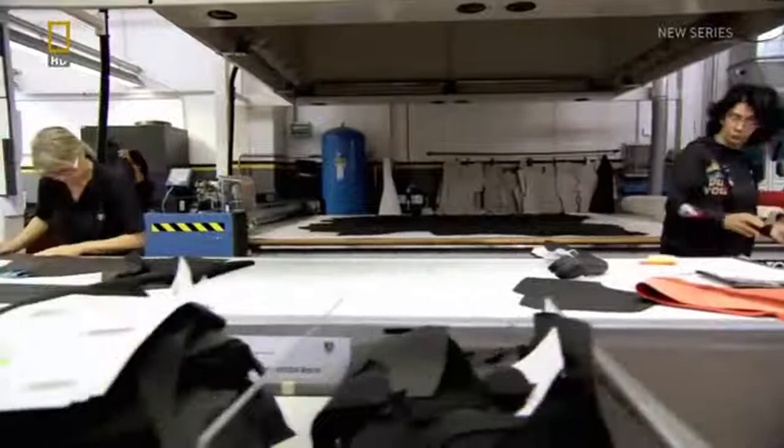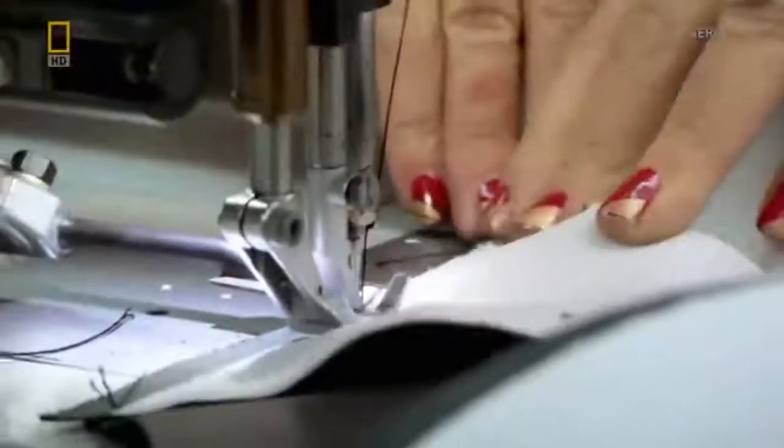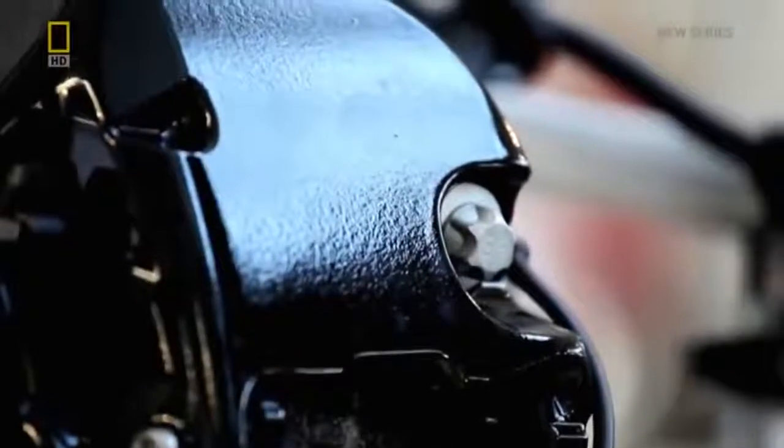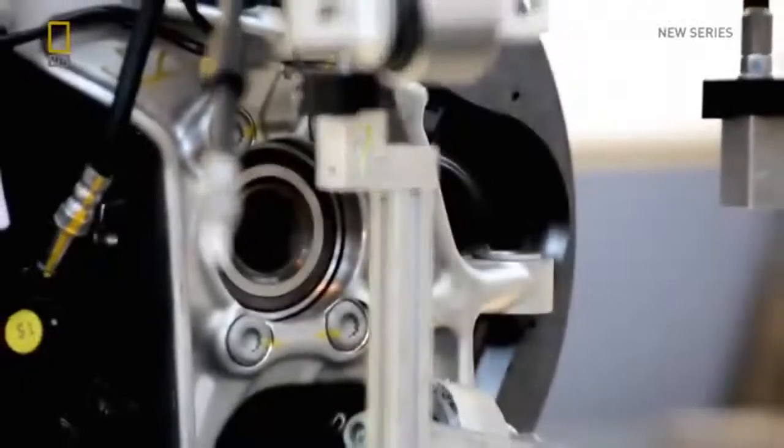The leather is then taken to specialists with three years of training, to be stitched and glued onto the various parts that make up the Aventador's interior. Back on the assembly line, one of the Aventador's most important pieces of kit is ready.